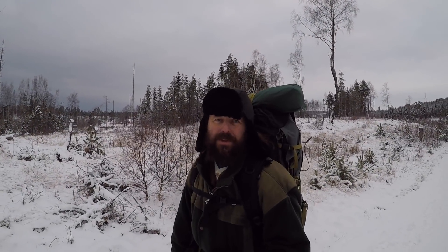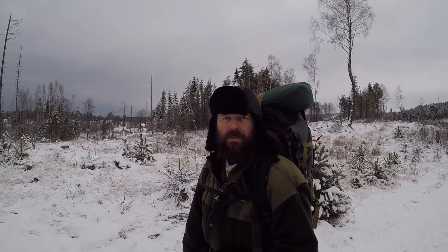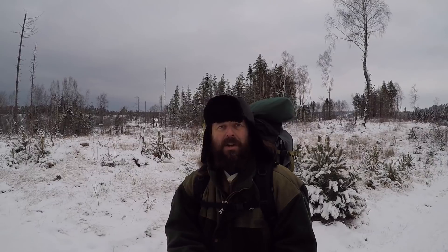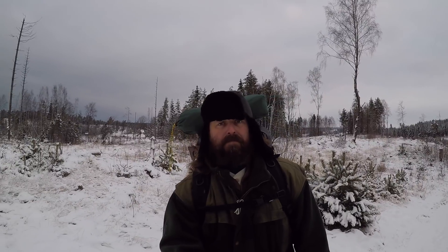Thank you for joining me on this short overnighter out here in the Norwegian winter wonderland. I had a great time and I hope I'll see you in a few days as well in my next video. Until then, take care and have a nice day.